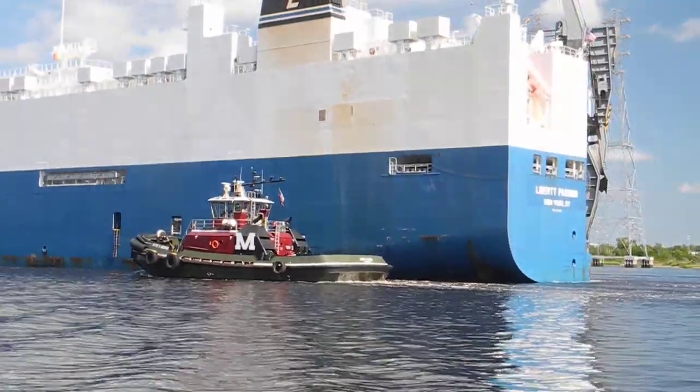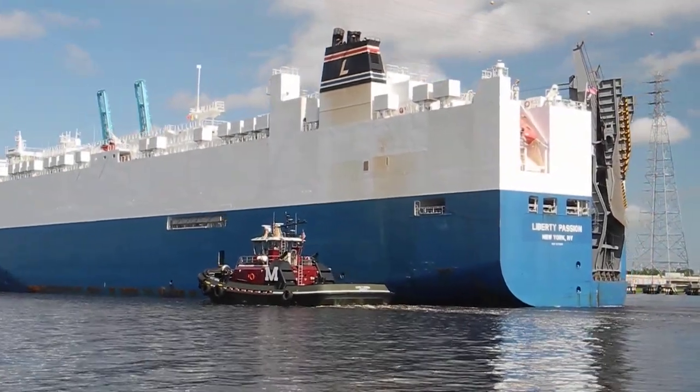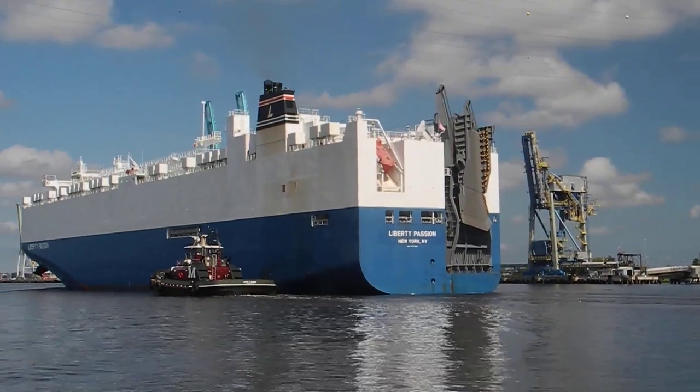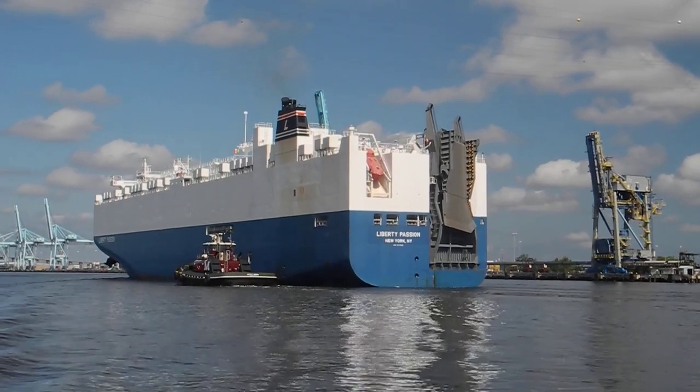The Liberty Passion is from New York, New York — that makes it a Jones boat. And that big ramp on the starboard stern is a roll-on/roll-off ramp that they deploy so the cars can roll on and roll off the ship.